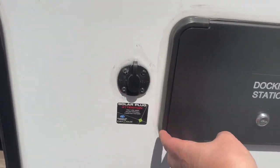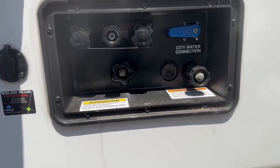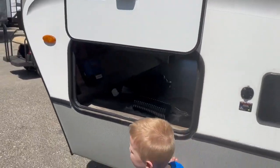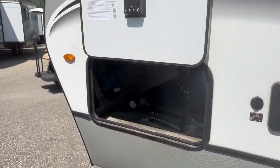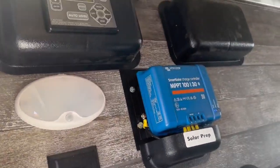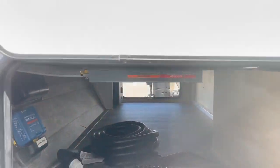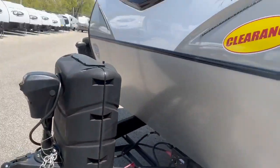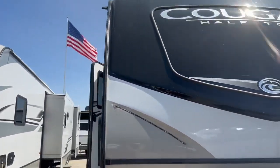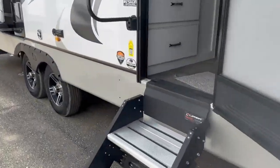Here it is prepped for additional solar — it's also prepped for more solar on the roof, but there's already 400 watts up there. There's another outdoor kitchen as well. Here is your smart solar charge controller, your electronic leveling button, and your inverter. There are outlets in the camper that will work off the inverter, so if you lose power you could still use your CPAP machine or plug in a phone.